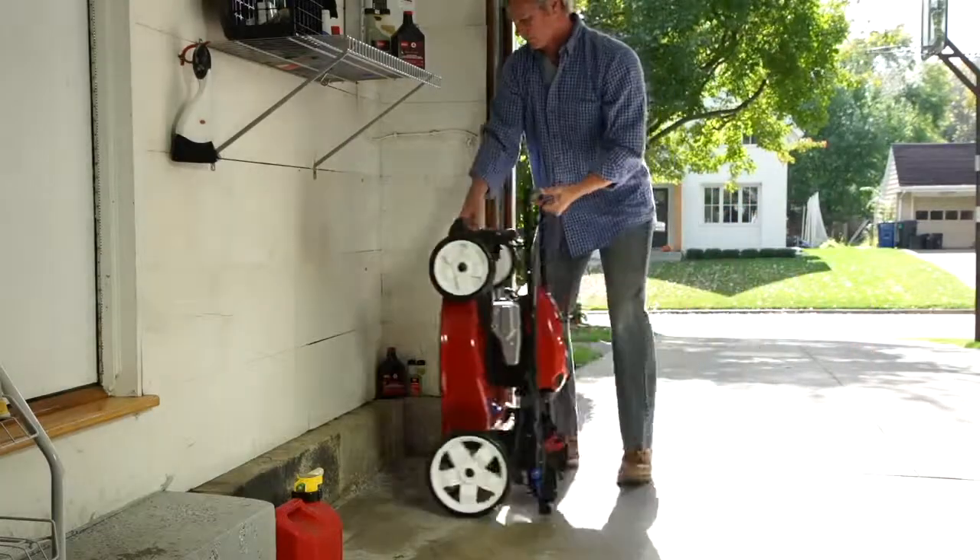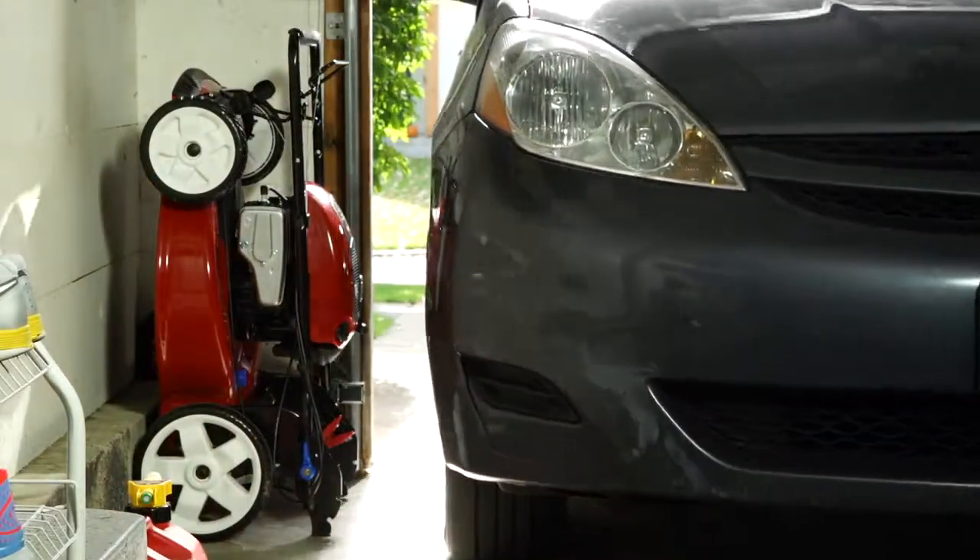This allows the Toro Recycler with Smart Stow to be stored vertically, taking up to 70% less space in your garage.